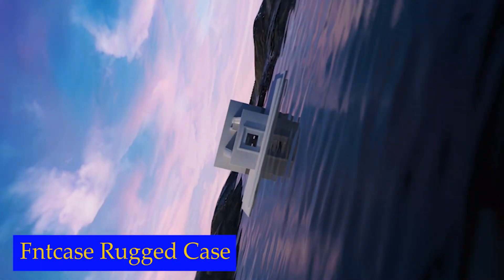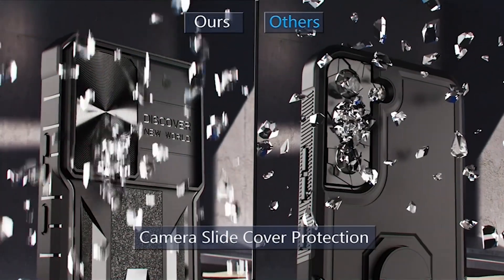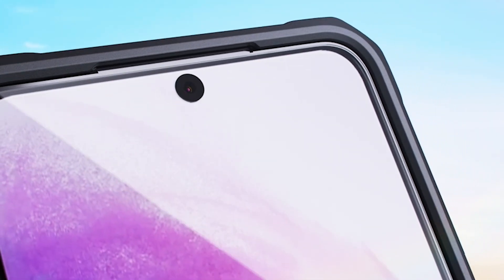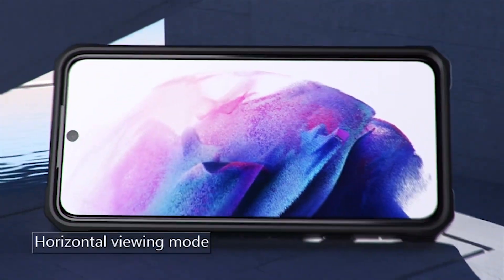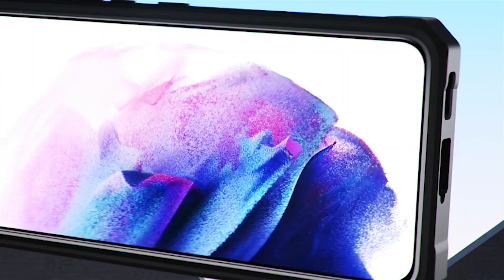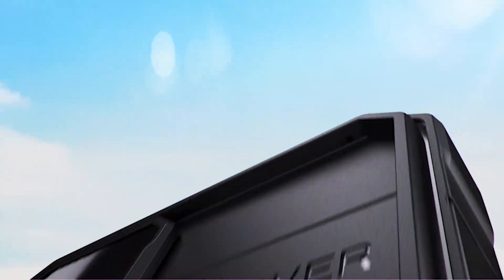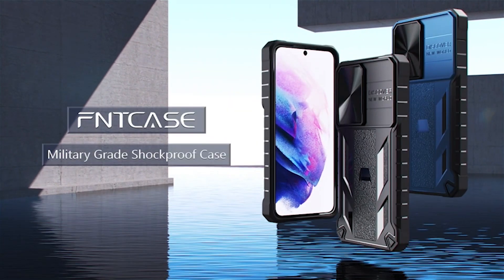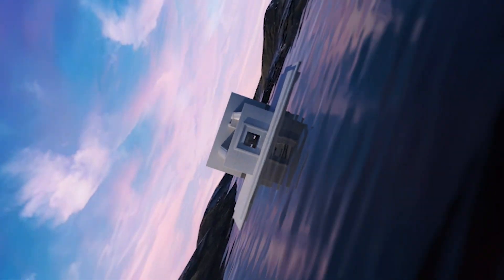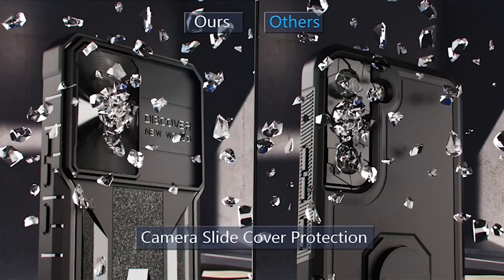Number 1: FinCase Rugged Case. Made of premium hard PC and flexible TPU, this phone case is designed to provide military-grade drop protection. The built-in airbags with highly elastic molecules in four corners cushion drops, and the shockproof bumper adds an extra layer of protection to the corners and edges. The case also comes with an upgraded anti-scratch sliding camera protection feature — the camera slide cover sits higher than the rear camera lens, protecting against scratches, collision, scuffs, scrapes, and impacts while also helping protect your privacy.